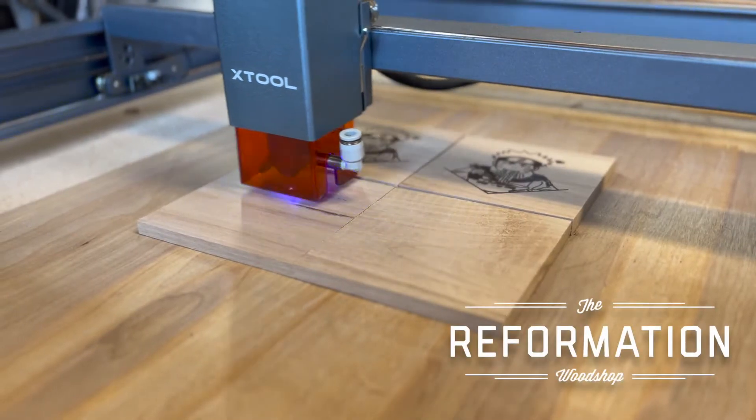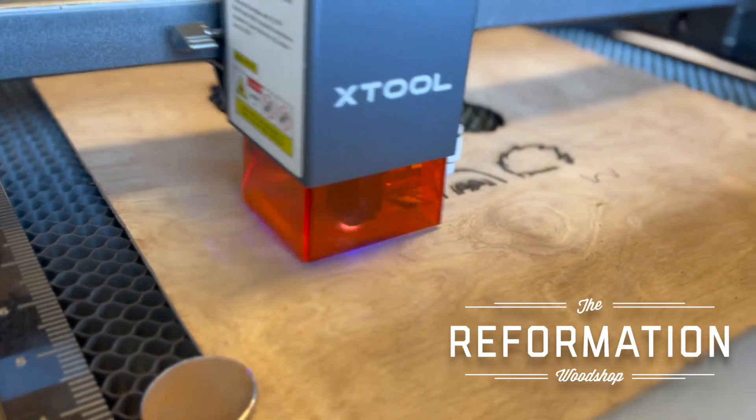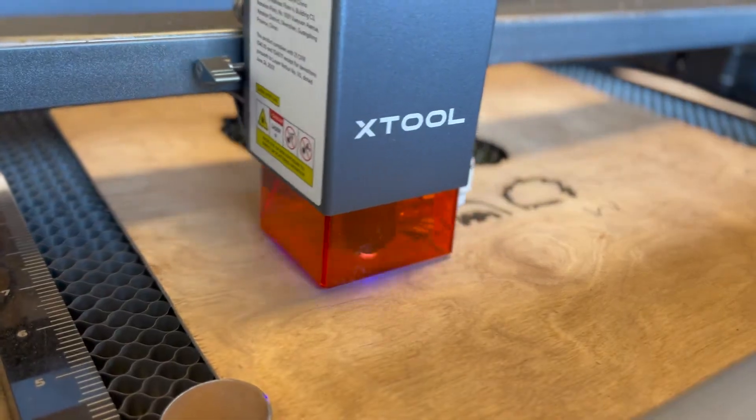What is going on guys? Marcus here with the Reformation Woodshop. As you can tell by this video's title, I am going to be showing you guys how you can make right at $1,000 in 48 hours working lasers.